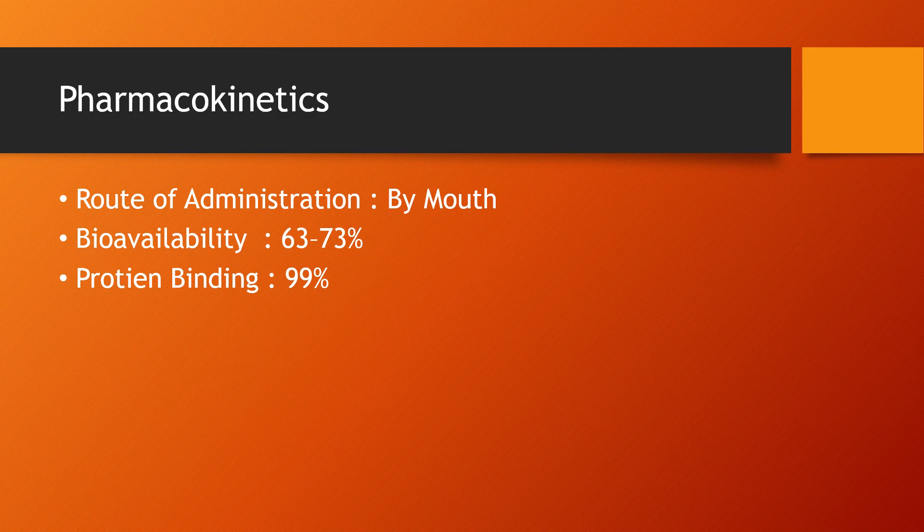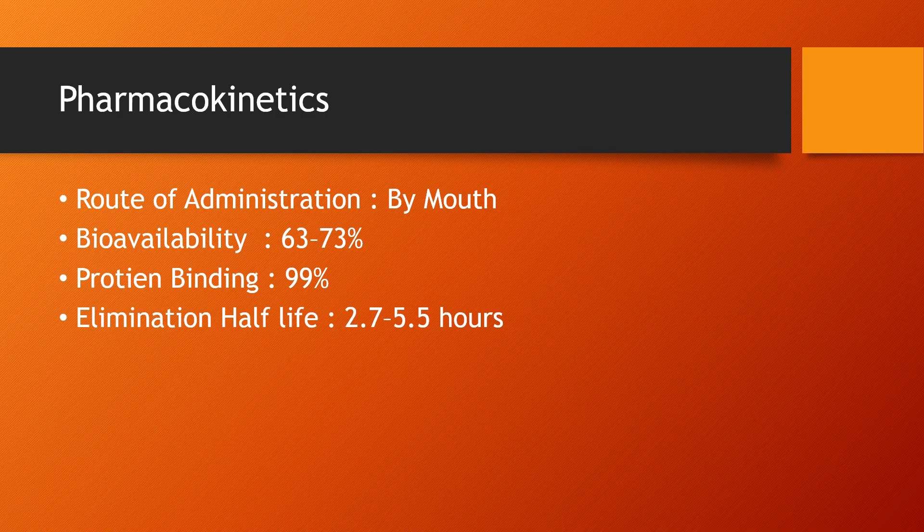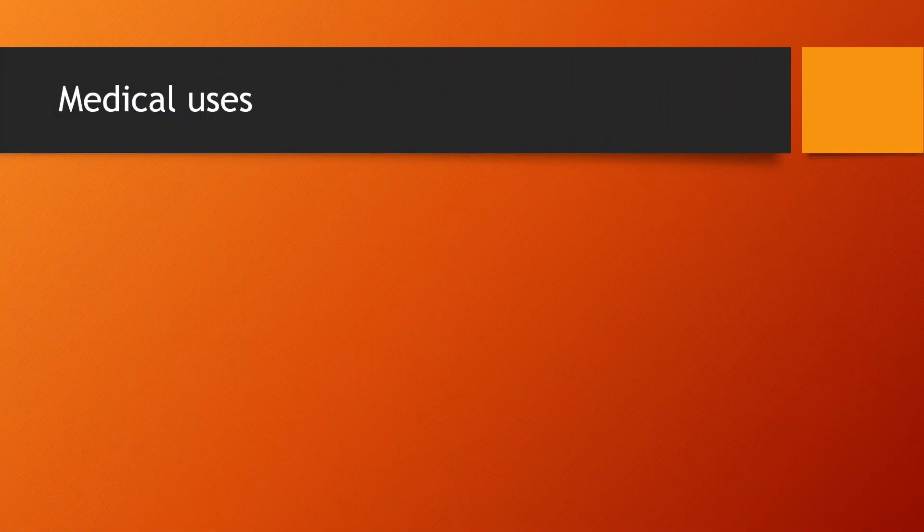Elimination half-life: 2.7–5.5 hours. Excretion: biliary excretion.